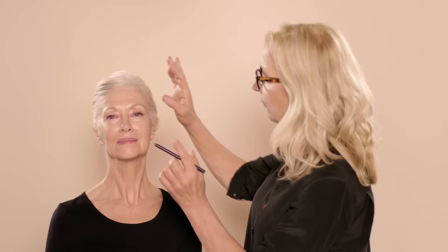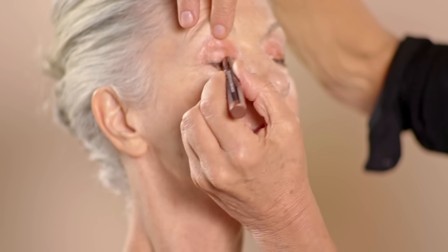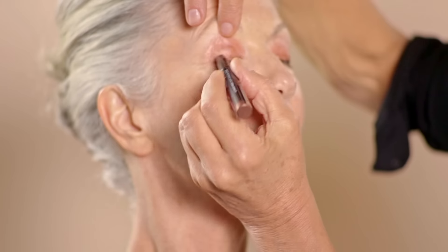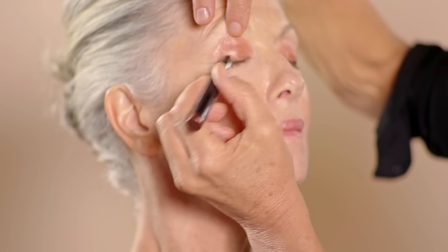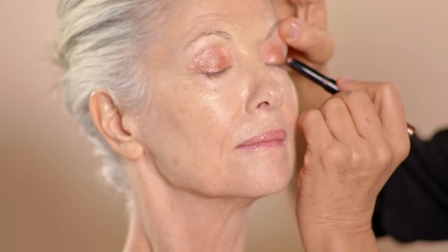By the time you get to Sarah's age, you probably know your face pretty well. So really respect what you're doing — take time, stand back, look at it, move in and move out. Now I'm going to go with the Autograph Chunky Pencil — I love these. I'm going to bring out the line a little more along the top and add depth to the entire lid. A lot of people are frightened of shimmer colors as they get older, thinking they'll reveal little lines on the lids. But that's not necessarily true — shimmer is very much of the now. Matte colors are actually quite aging; they don't give the softness and luminosity that shimmer does.